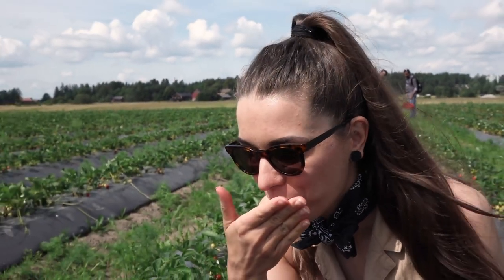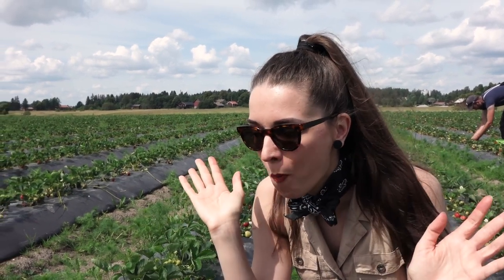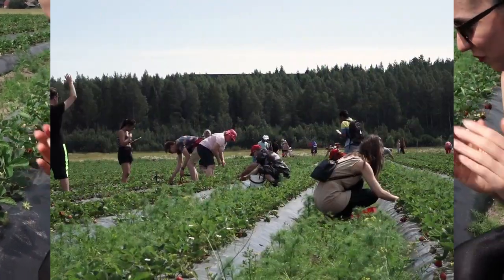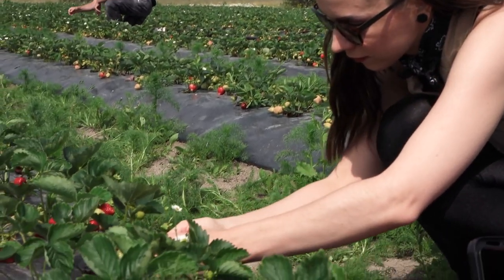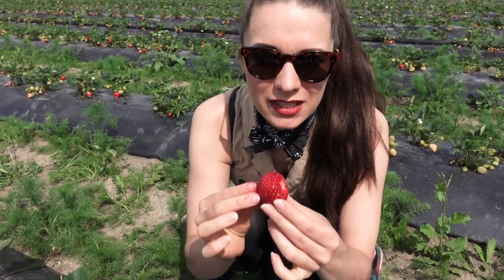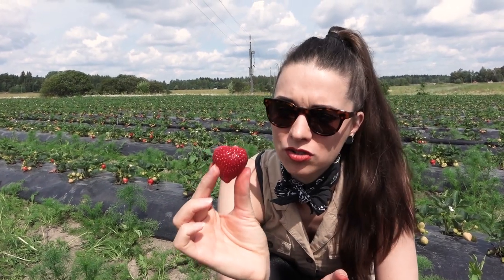I got permission to try one, so I tasted it. It was so sweet — oh my God, I loved it. We tasted a lot of strawberries while picking them, and they really do taste sweeter than any other strawberries I've ever had. Just look at this beauty — this is what a perfect strawberry looks like.